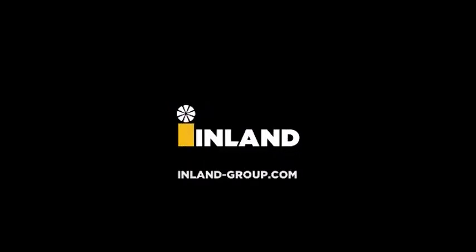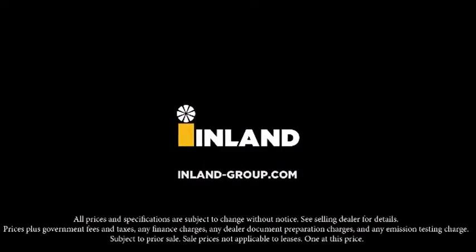Our financing experts will find a financing option that fits your needs. We also welcome trade-ins, sales tax-free out-of-state purchases, and in-state lease purchases.